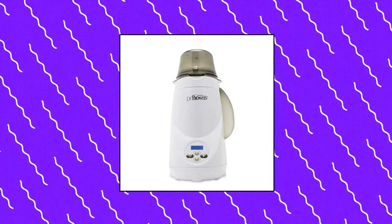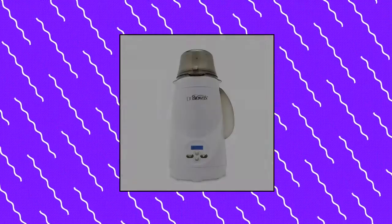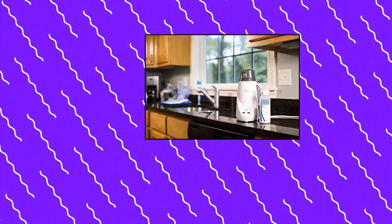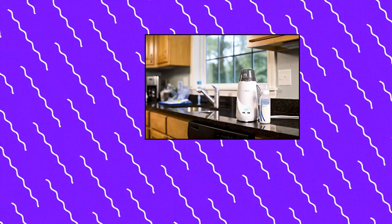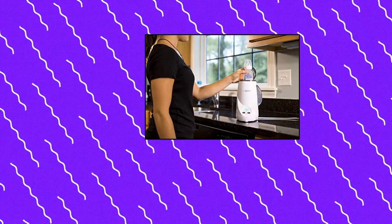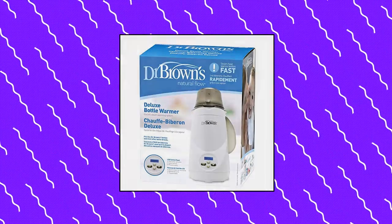Dr. Brown's Deluxe Baby Bottle Warmer: Easy-to-use LCD control panel features an easy-touch keypad plus a one-button start function. Effectively warms several bottles before water refilling is necessary. Audio and visual alerts let you know when the warming cycle is complete. Automatically shuts off after 8 minutes and features a cycle memory to repeat preferred heating time. Adjustable basket fits different sized bottles. BPA-free.